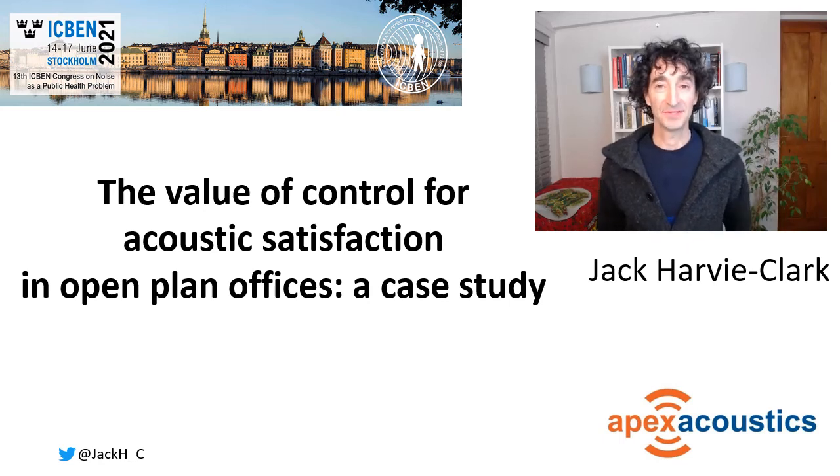Hello, my name is Jack Harvey-Clark from Apex Acoustics. We're a firm of acoustic consultants. We often get involved in the design of open plan offices. We were fortunate enough to be involved in this particular case study. I hope you enjoy what I think it shows about the importance of control in acoustic design.